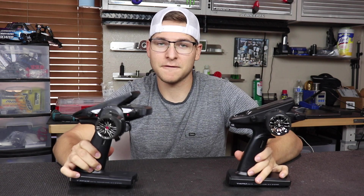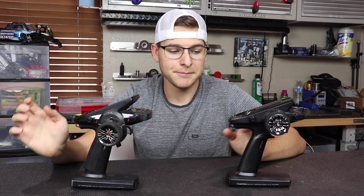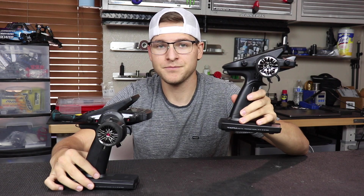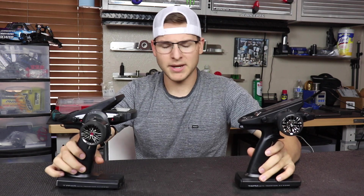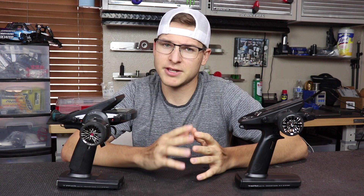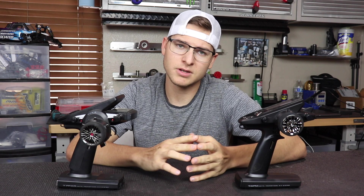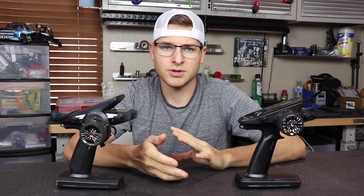We're going to be talking about the two different style radios that Futaba offers. They have a couple of different other options as well, but I'm going to be talking about the 4PM and the Futaba 7PXR. Basically what I wanted to talk to you guys about is — I get a lot of people asking which style radio they should get and whether they should buy the more expensive one.